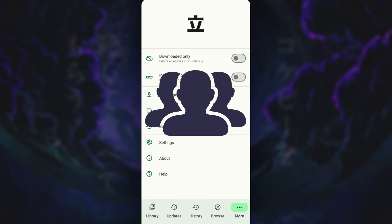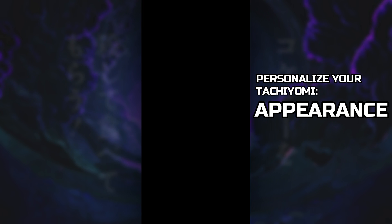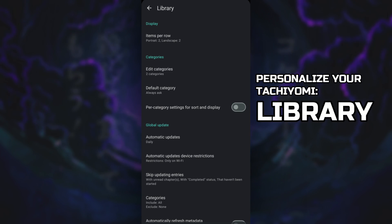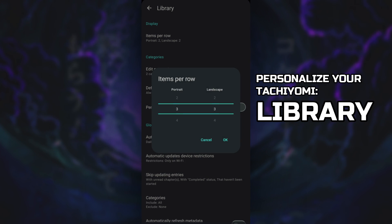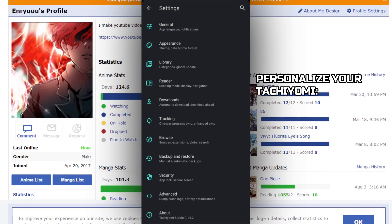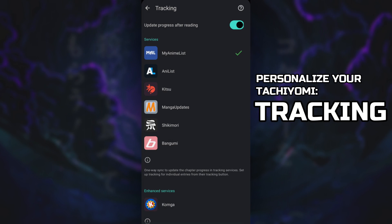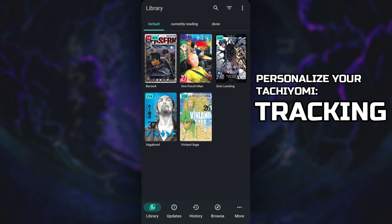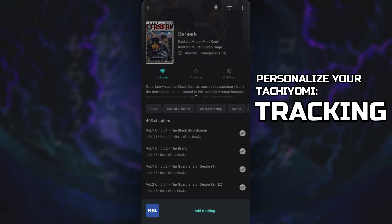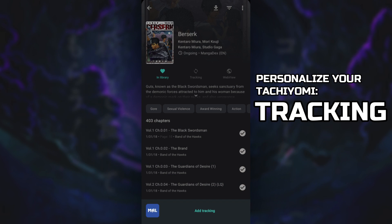If you want to really personalize your Tachiyomi app, you can do so in Settings. Go to Appearance if you want to change the mode — I prefer dark mode with the steel and turquoise theme. You can go to Library to change the display — I prefer the 3x3 format. And remember what I said about linking MyAnimeList to Tachiyomi? You can do it here at Tracking. Just log in your MyAnimeList account or any account on the list, then click Tracking on a manga and add tracking.